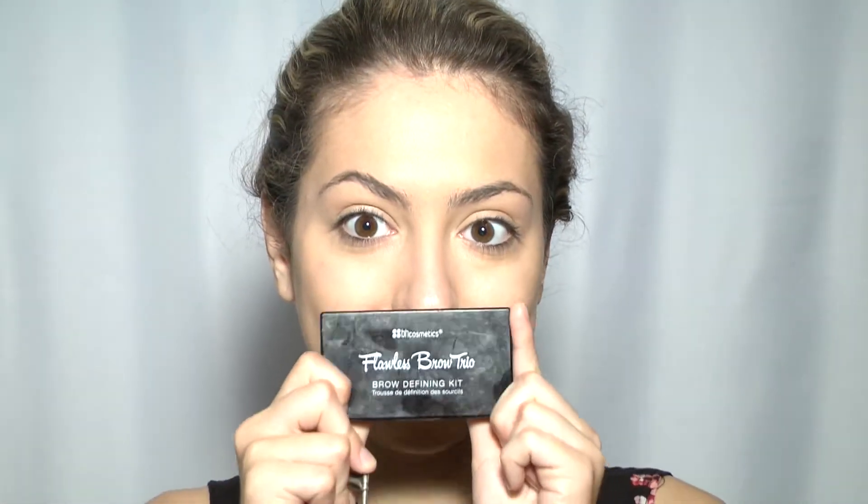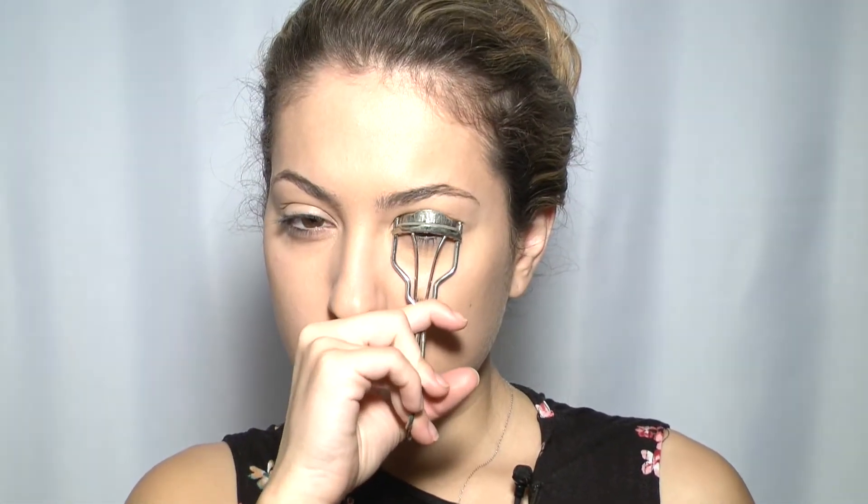Eyebrows are so important — this product is from BH Cosmetics. An eyelash curler is very important as well. For eyes, I have my Naked Urban Decay palette; I really love this one.